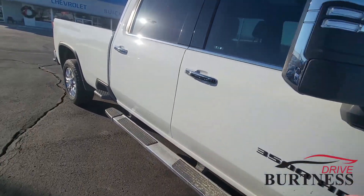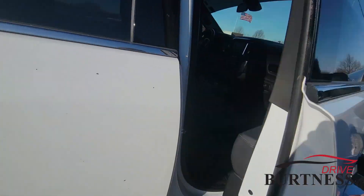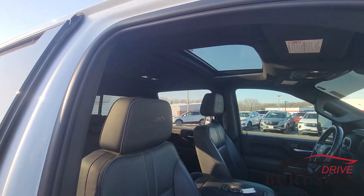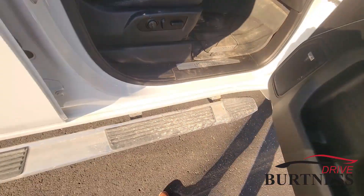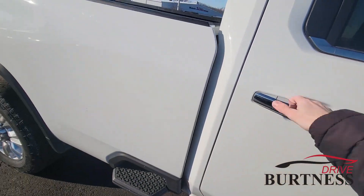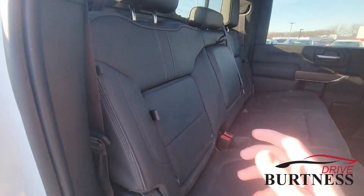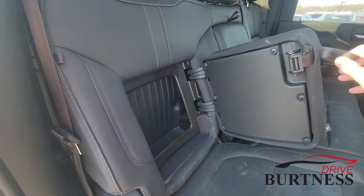It's got leather interior, power folding mirrors and power extending mirrors, heated and cooled seats, power seats up front, a sunroof as well, and running boards already on the pickup truck. It's a crew cab model so you get the bigger back seats, heated rear seats, and in-seat storage which I really like on these pickup trucks.